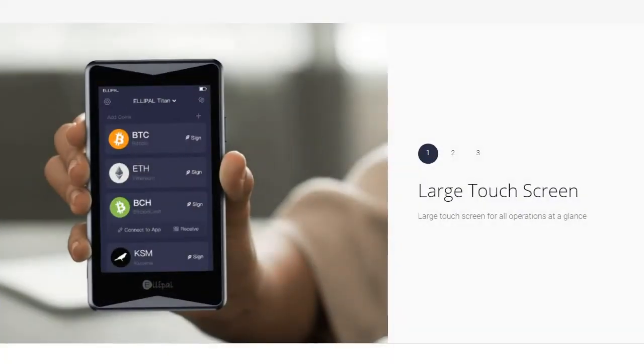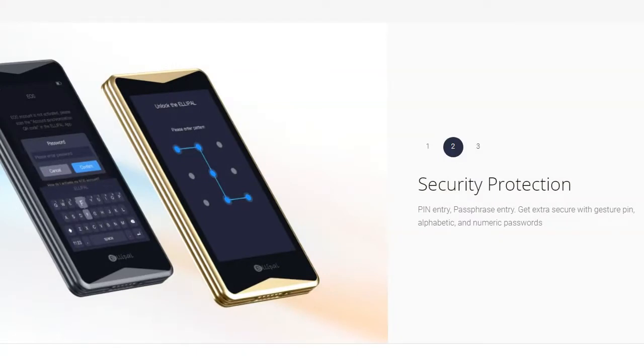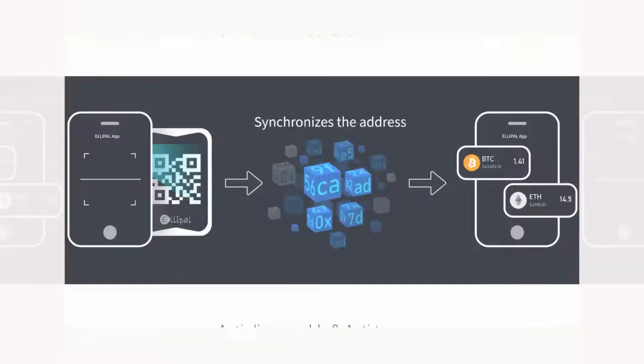The Ellipal Titan has a large touchscreen, so it looks like a cell phone you're used to — all operations at a glance, comfortable to use. Security protection is high class: it has PIN entry, passphrase entry, and extra-secure gesture PIN, alphabetic and numeric passwords. When tampered with — when someone tries to get into your device — it will self-destruct and restore to factory settings. As you can see, there is no way anyone can breach into your system. Your cryptos are safe.